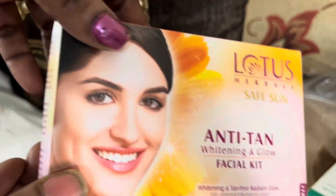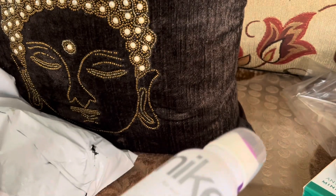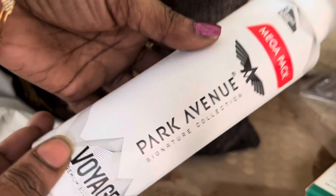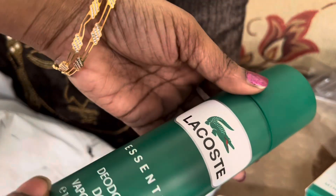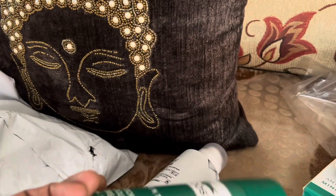This is a Lotus anti-tan facial kit. It is a very nice product — I have used it before and it's not my first time with this brand. We will also share more about this. It is a very nice product overall.